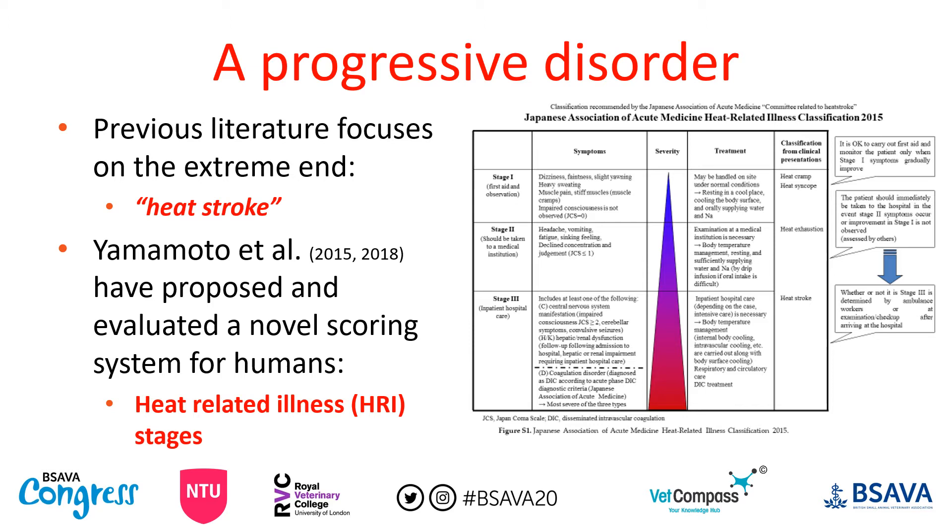Yamamoto et al have proposed a different definition for heat related illness. They suggest it should be considered as a progressive disorder rather than categorizing patients into heat stress versus heat exhaustion versus heat stroke. We should simply be thinking of them as having various stages of heat related disease. A patient with stage one could easily progress to stage two or three. This staging system has been tested in human hospitals and found to be more accurate in triaging and predicting outcomes.